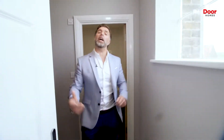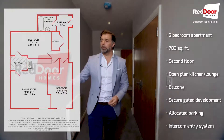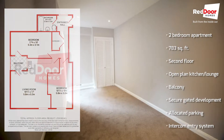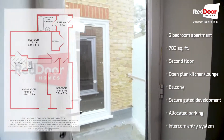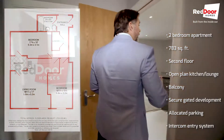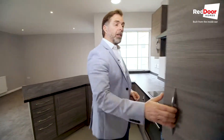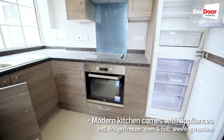This is flat number nine at this exclusive development of Georgina Lodge in Gillingham. As you'll see, this one is the two-bedroom, one-bathroom apartment — phone entry system, plenty of storage, outside space, it's got a balcony, an additional cupboard. It comes full with the appliances: fridge freezer, washing machine, oven and hob, and it's immaculate.